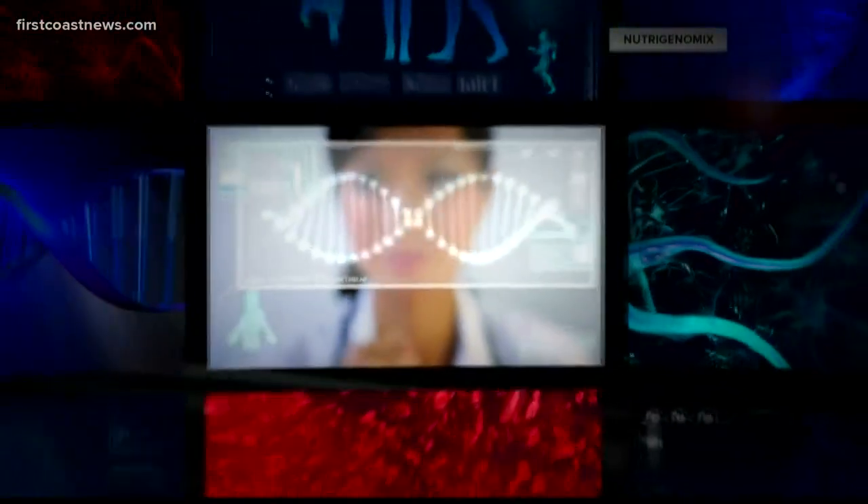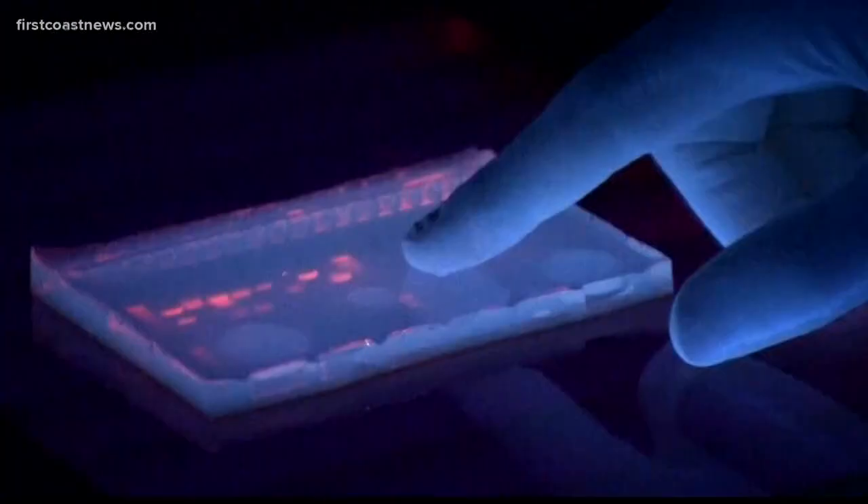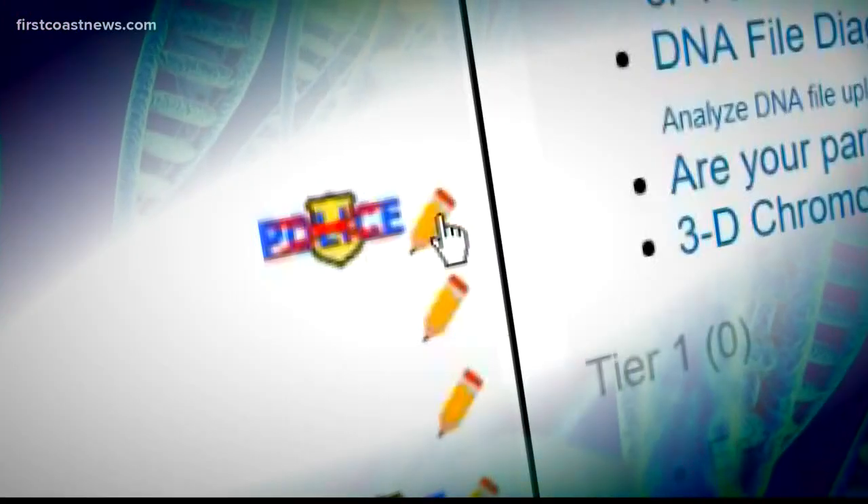We go back in time to great-grandparents or great-great-grandparents. We come forward to living descendants of those people, and then we look for who might have been in the right place at the right time to commit the crime, and we provide those leads to the investigators. Florida is the only state with a genetic genealogy team at the state level, and what they do is not all that different from what Elena does in this library.